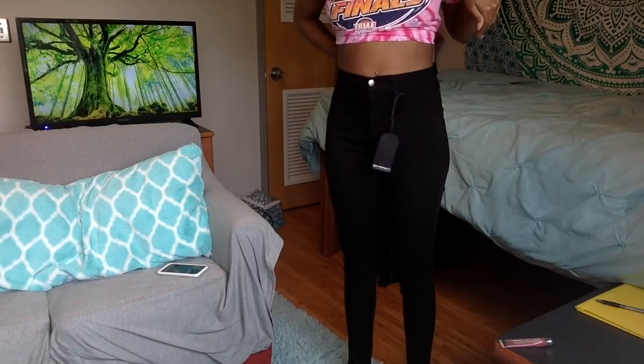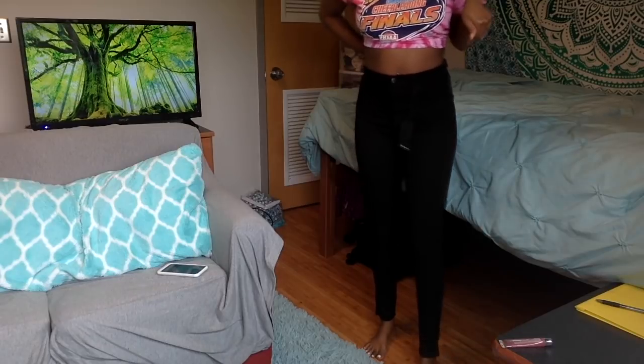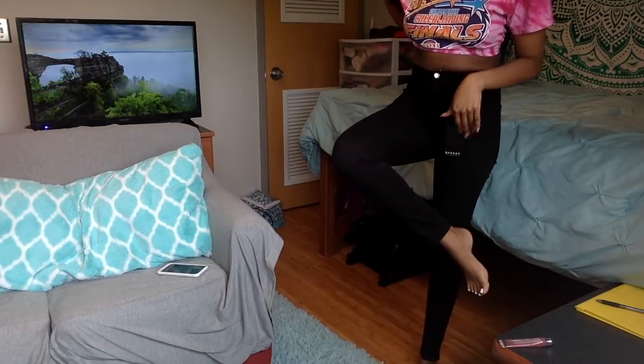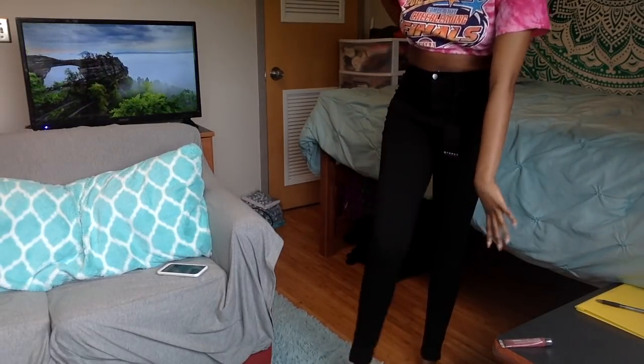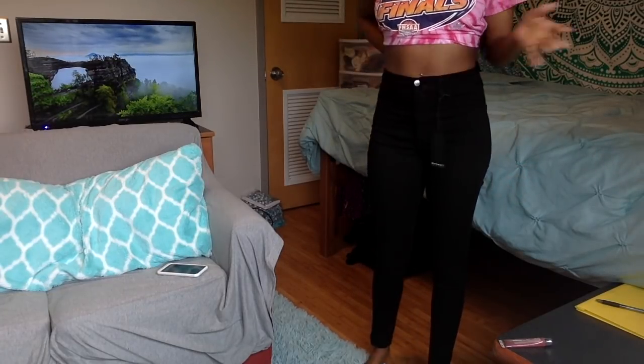I have no hips. The only thing I will say I dislike about these jeans is the ankles — they're not clenching my ankles, which I don't like. They're high-waisted, which I like.